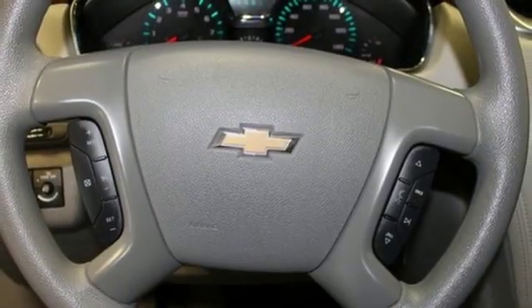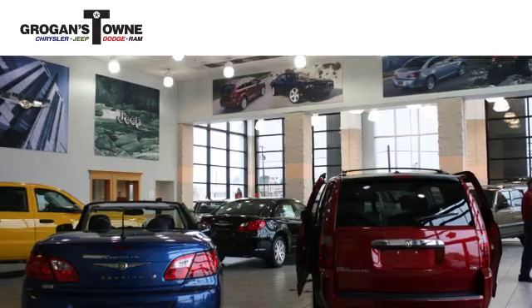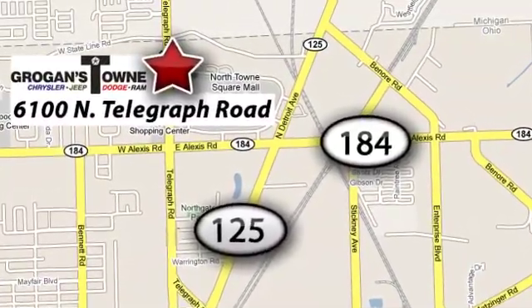In a Chevy, the journey matters more than the destination. Someone's going to drive this fantastic vehicle off the lot — should be you. Test drive it today. Call or stop in today. We're conveniently located at 6100 North Telegraph Road in Toledo, Ohio.